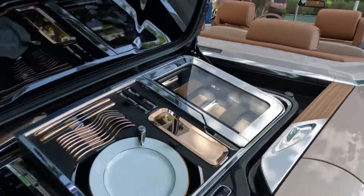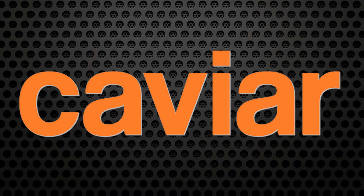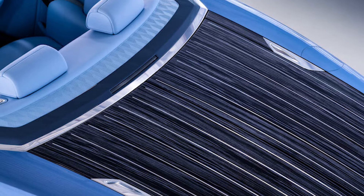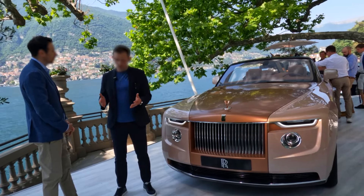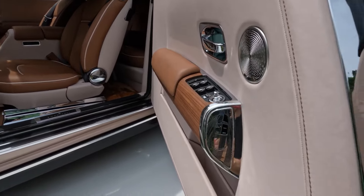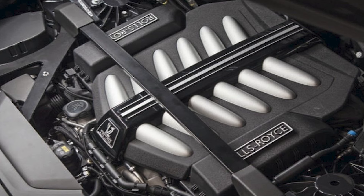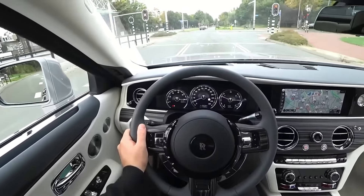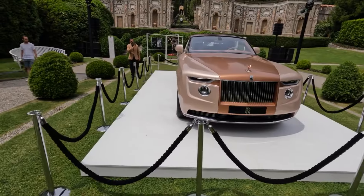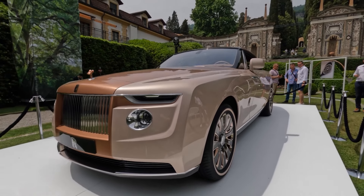The interior includes a double refrigerator ensuring the perfect serving temperature for the client's favorite champagne, Armand de Brignac Vintage Cuvée, accompanied by caviar and blinis. The car's rear deck, finished and hand-polished in aluminum, opens to reveal seats, expensive champagne, an umbrella, and drinking glasses, making the Boattail perfect for entertaining guests. Its technical specifications feature a two-door convertible cabriolet with a 6.7-liter V12 engine paired with an eight-speed automatic transmission, delivering 570 brake horsepower and 720 Newton meters of torque, with dimensions of 5,760 by 2,032 millimeters and a wheelbase of 130.7 inches.